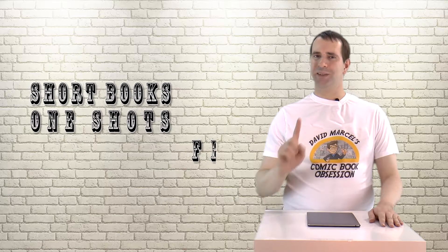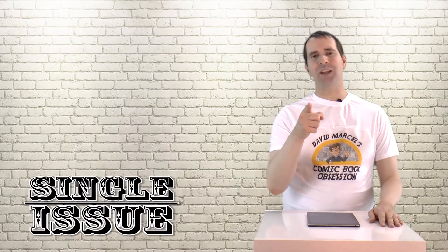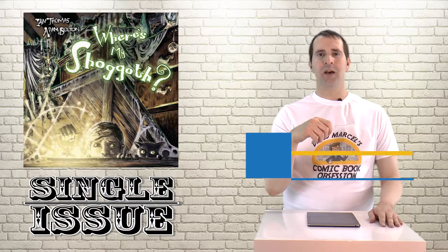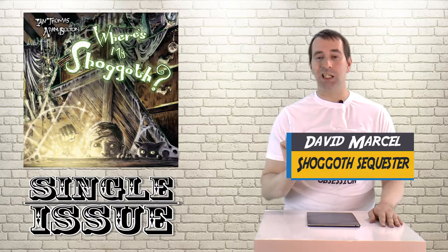Hey everybody, I'm David Marcel. This is my comic book obsession, and today on Single Issue we're taking a look at Where's My Shoggoth. I should warn you that my Lovecraftian pronunciation might be a little iffy.